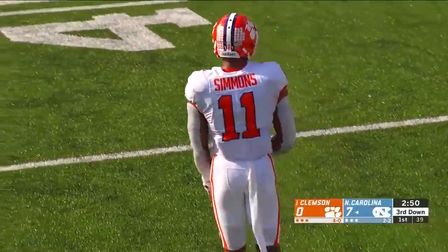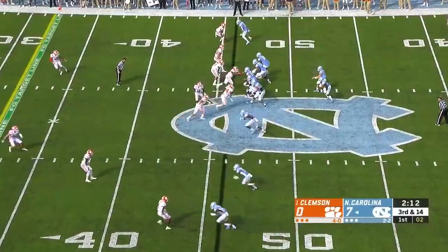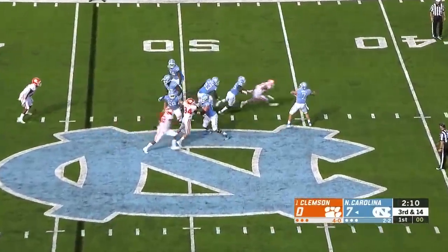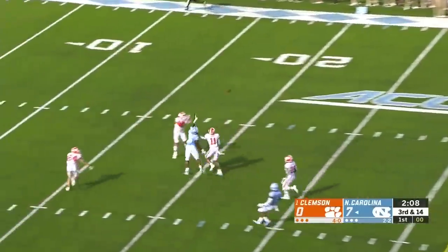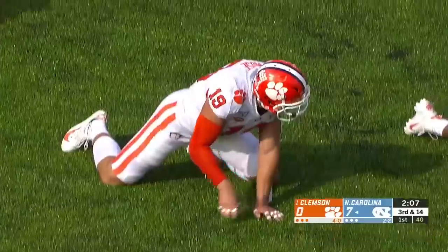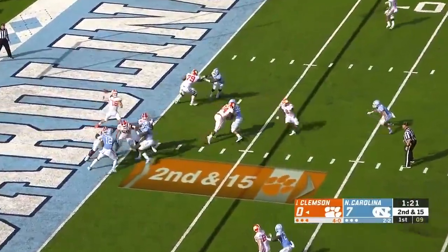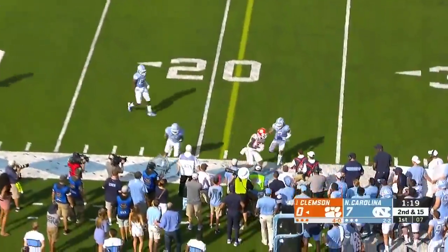A setback of four yards, it'll bring up third down and 14. Howell with time — a deep ball in the traffic, and it's incomplete as two Tigers collide, Mews and Simmons. Pretty salty up front so far defensively. Lawrence throwing from his own end zone — he rips that one in there complete.